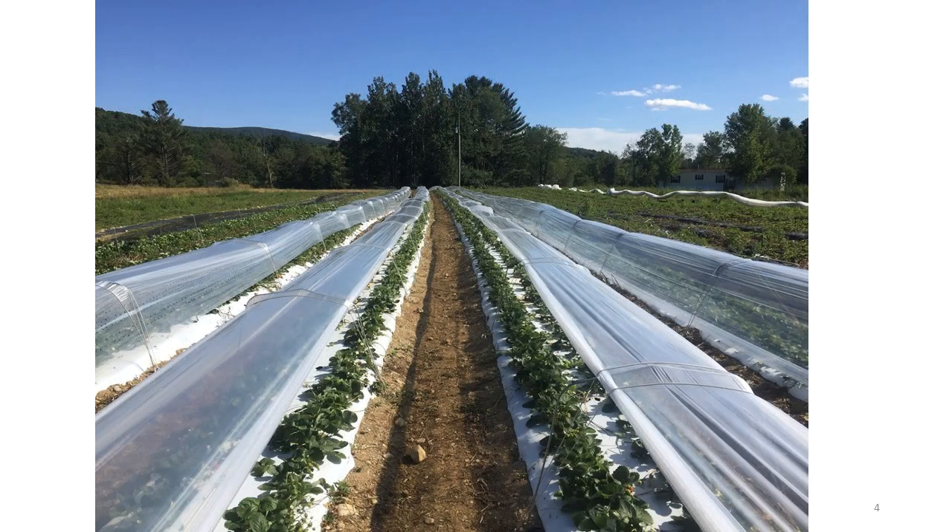Here is a series of low tunnels with day-neutral strawberries in eastern New York. The interest in and adoption of low tunnels for strawberry production in the Northeast U.S. is very high. Growers have already been producing day-neutral strawberries in field culture, and they want to use low tunnels to improve the percent marketable fruit harvested and lengthen the harvest season.